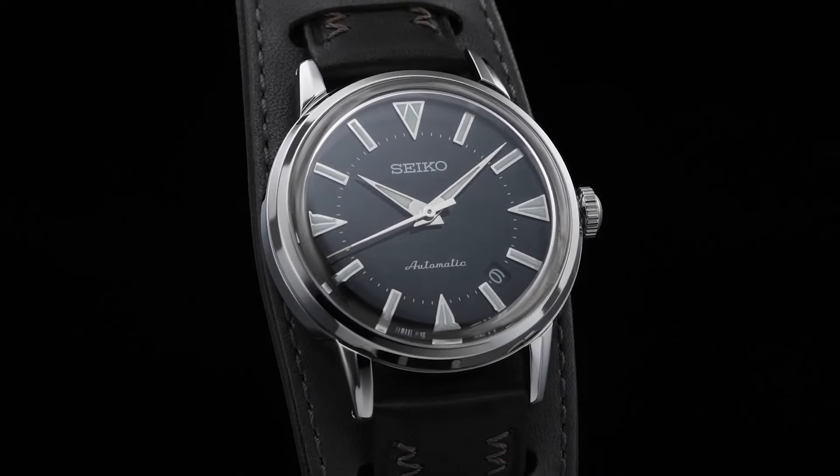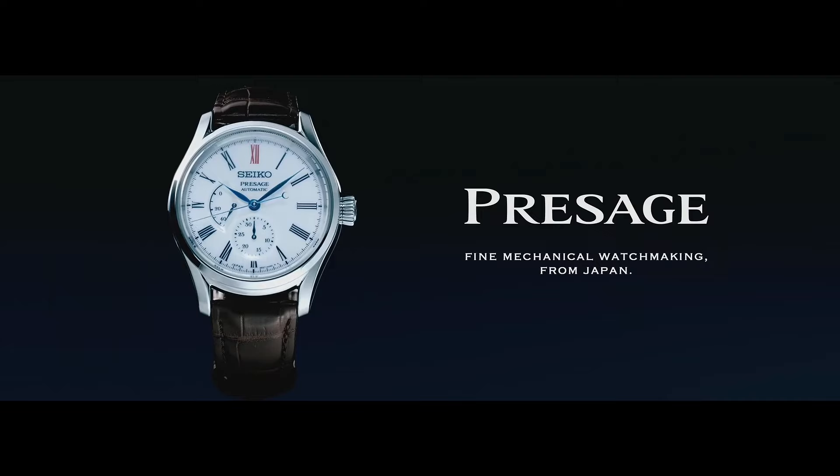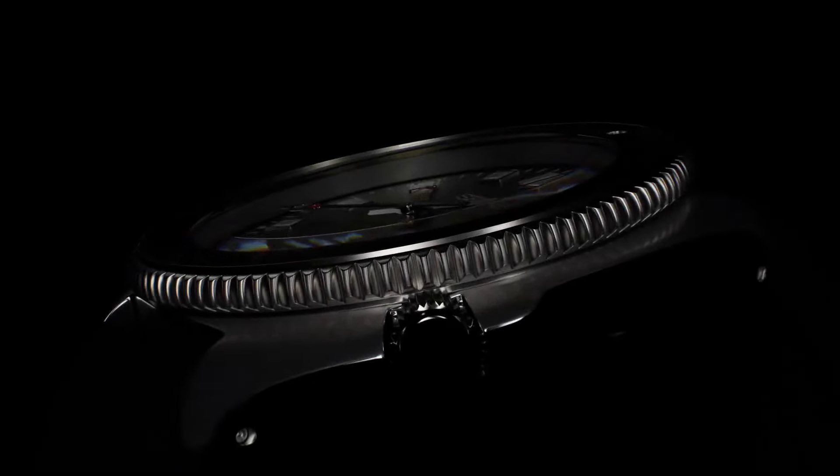Hello! What's up, guys? If you're finding the best new stylish Seiko watches for men based on specifications, you're in the right place. All the watches buying links were given in the video description. Please subscribe to my channel for more new upcoming videos.